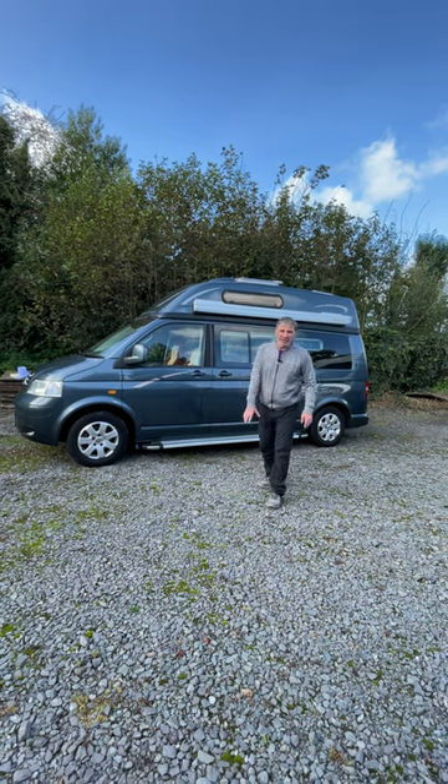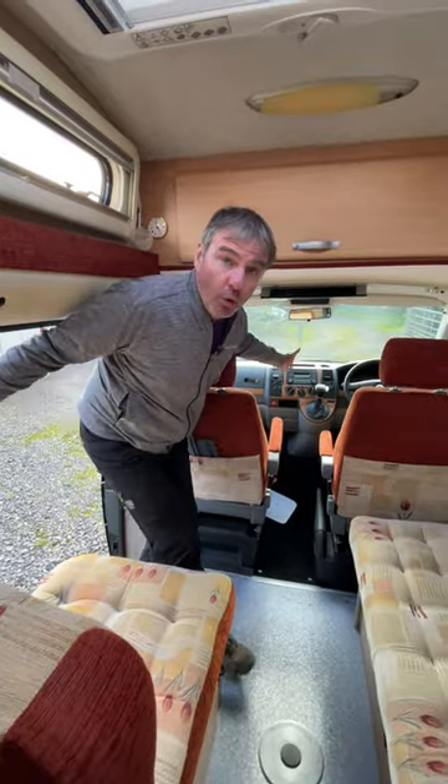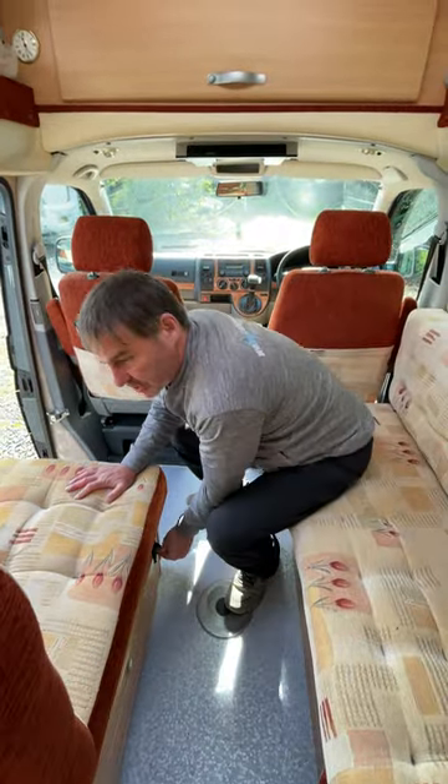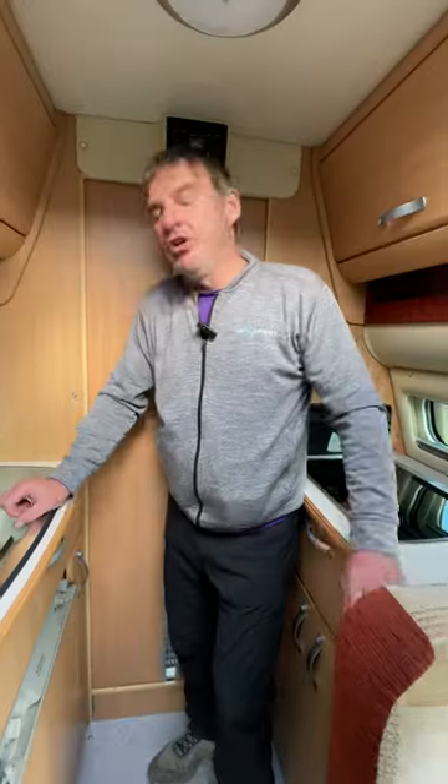Check out this 2007 Autosleeper Topaz camper van — it's on the Volkswagen and it's also automatic. We've got the bench seat, we've got the traveling seat as well. Just slide forward to make up a bed; you can also extend this to make a larger bed.